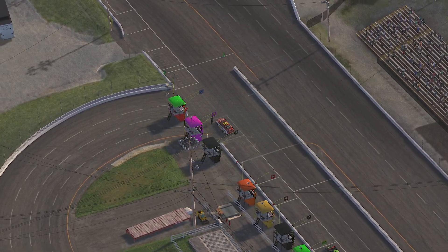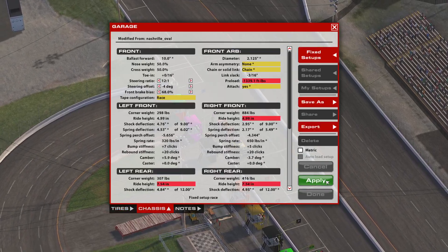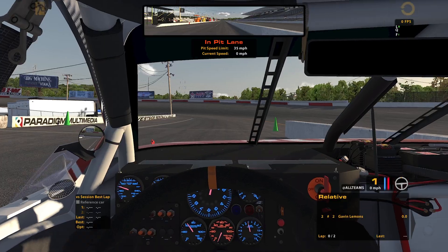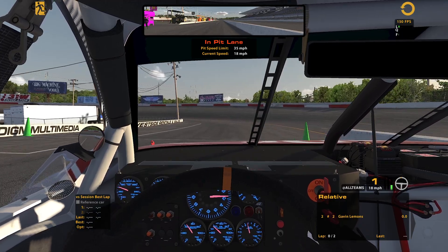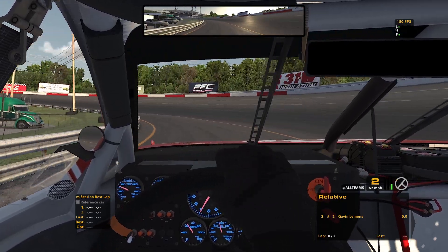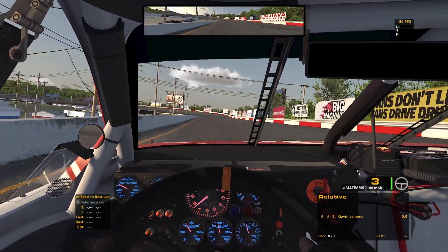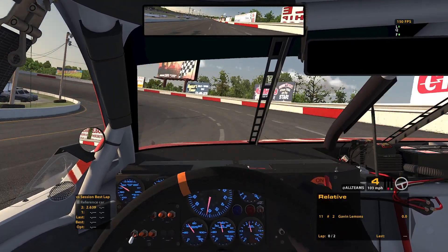Nashville Fairgrounds and we are back in the ARCA series, this time running a short track — a tough short track. Nashville Fairgrounds here, it's been a long time since we've run this in the ARCA series, I think since 2021 was the last time. This is a tough combo especially — those bumps at turn two are always really tough here.